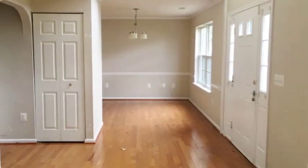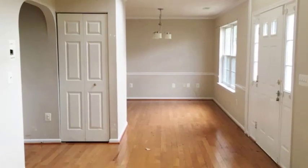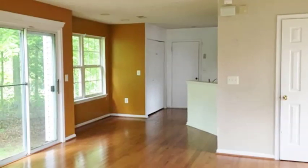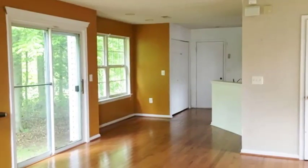As you enter this home, you will notice the formal living and dining area, offering great flow as you entertain. Hardwood floors throughout the main living areas, as well as neutral paint and lots of windows, offering an abundance of natural light. This well-built, open-floor plan home is perfect.